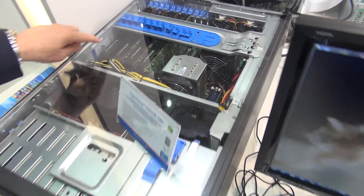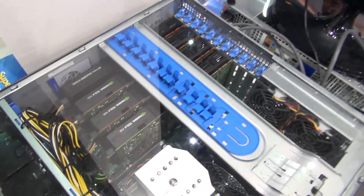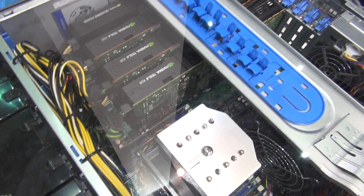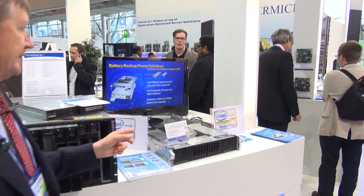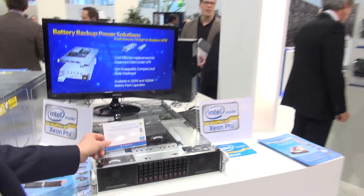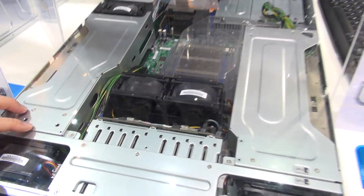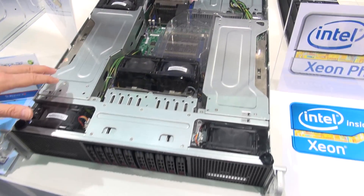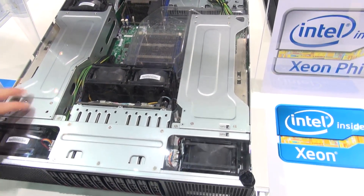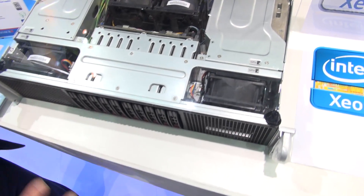The tower features four GPU solutions from NVIDIA. We're very excited that Intel has launched the Xeon Phi product line, and here we're showing a 2U solution that is capable of having up to six Xeon Phi GPUs in a smaller form factor, which we call a 2U form factor.